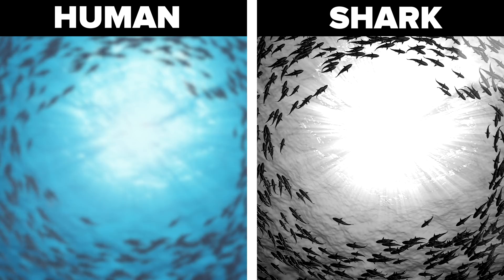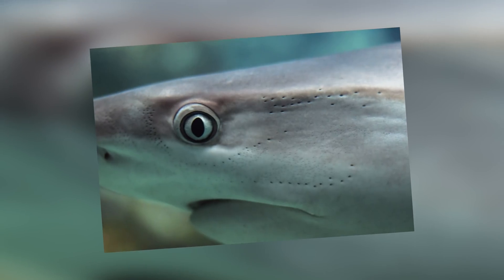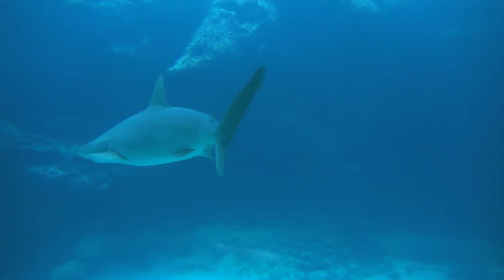This is something human eyes do automatically, but sharks can do this manually. This allows them to see a lot better in low and high light situations, and it's one of the reasons why they're such a feared predator underwater.